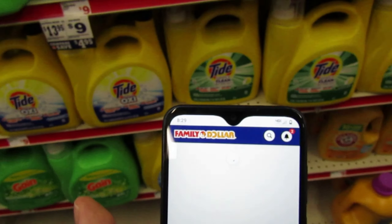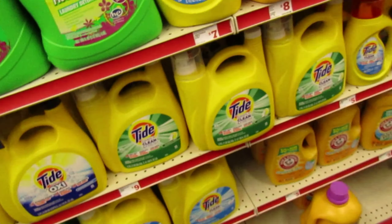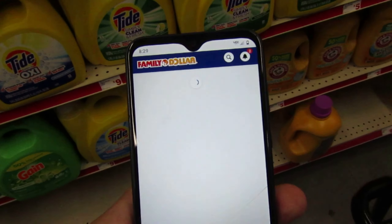Why is it that when you get into these stores, the apps don't want to work? I swear, I was just looking at the app this morning, and now that I'm in the store, it doesn't want to load. This happens to me at Dollar General too.